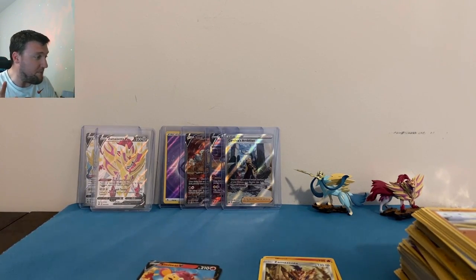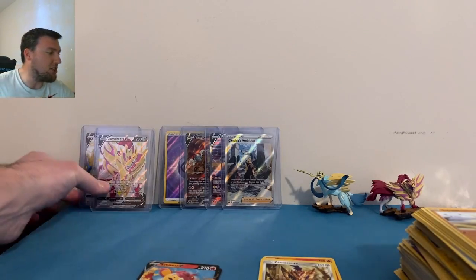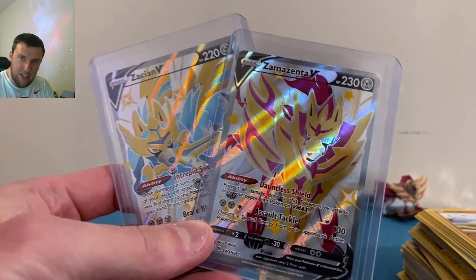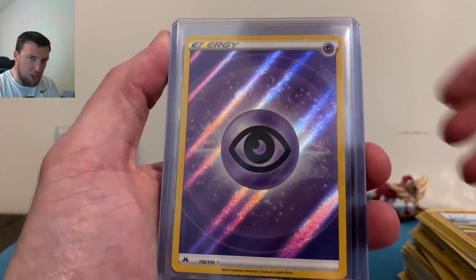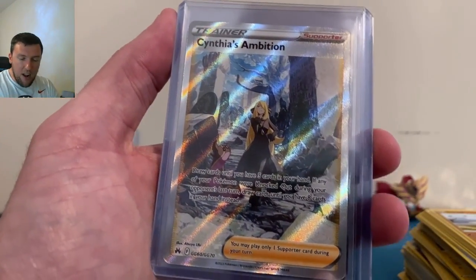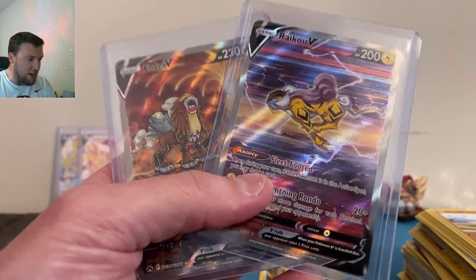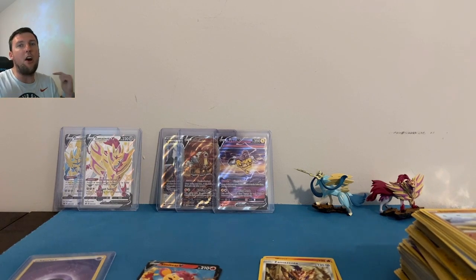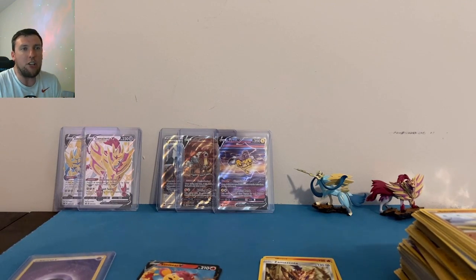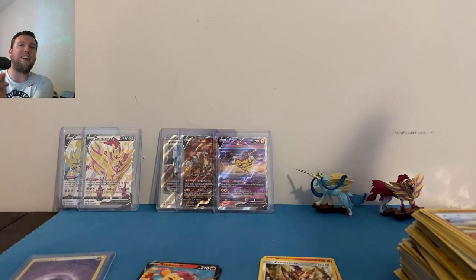That felt like a typical Crown Zenith opening — this set is really going downhill fast, not enjoyable to open anymore. It used to be a lot of fun, but this last print wave looks so bad. Out of our boxes today we got the Zacian V and Zamazenta V promos — beautiful cards. The textured Psychic Energy is not too shabby, Cynthia's Ambition finally as a first-timer, down to two cards needed — Raikou V and the Inteleon V legendary dogs. If you enjoyed today's video, smash that like button. 10,000 subscribers is right around the corner — maybe this summer we can get there. Check out this video on your way out!